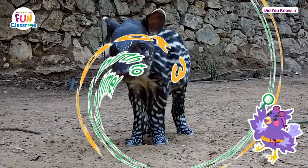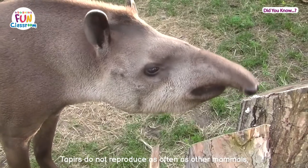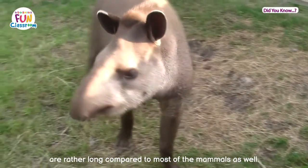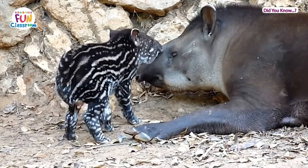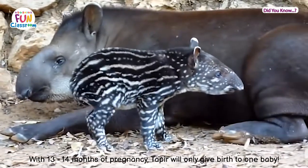Fun fact three: tapirs only give birth to one baby at a time. Tapirs do not reproduce as often as other mammals, and their gestation periods are rather long compared to most mammals as well — with 13 to 14 months of pregnancy.